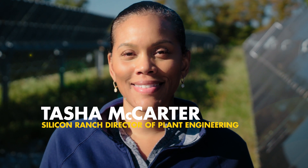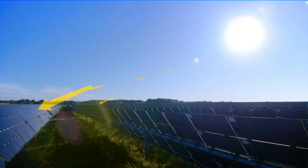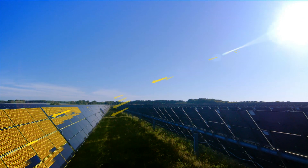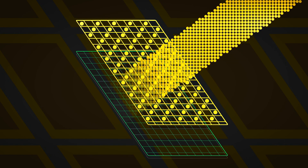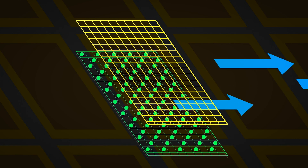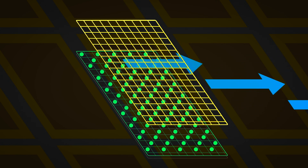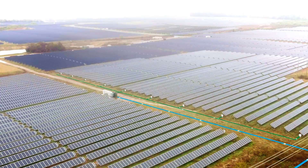My role is to manage the design and development of our solar plants. Sunlight, something that we often take for granted, is actually comprised of little packets of energy called photons. When these photons strike the solar panels, they energize electrons within, causing them to move. The moving electrons form an electrical current.